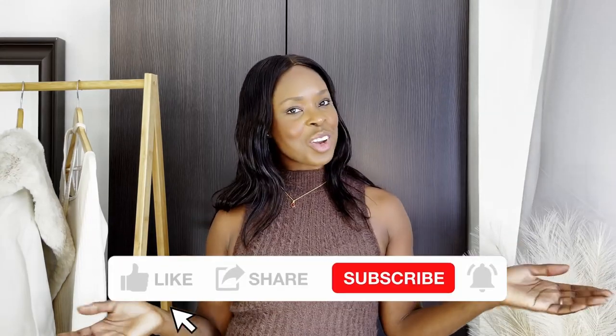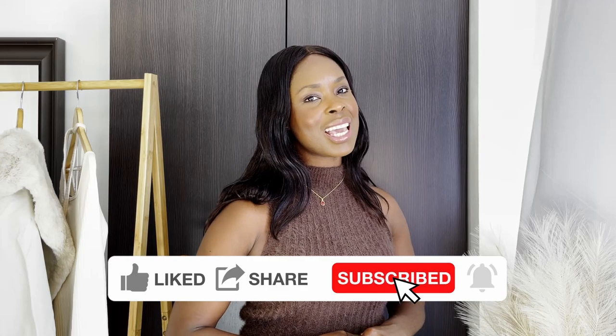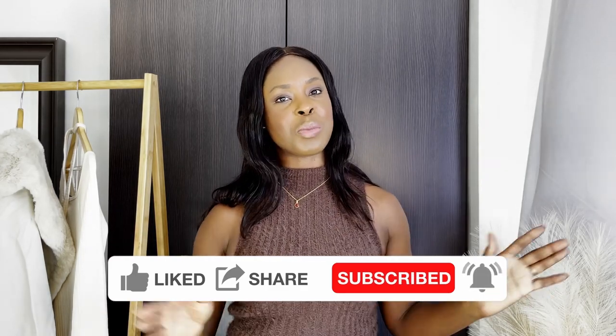Thank you so much for watching my Misguided x Carly Bible haul. I hope you enjoyed the different items — I know it was a little short but short and sweet does the job. I was quite pleased with what I got; I love how comfy and soft all the pieces feel and the way they fit me. All items are linked down below. If you haven't subscribed, hit the subscribe button, give this video a like, and hit the notification bell so you don't miss my next video. I post a lot on Instagram too — the link is below. Take care, be safe, thank you so much for watching!